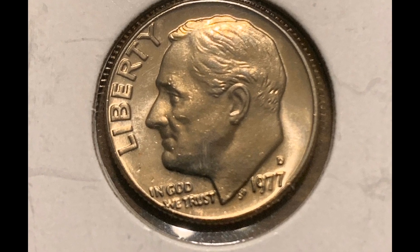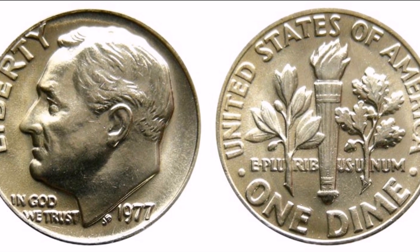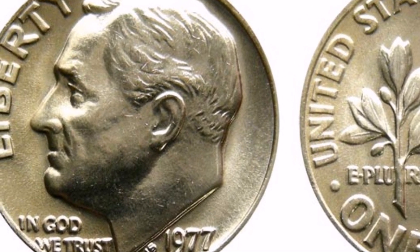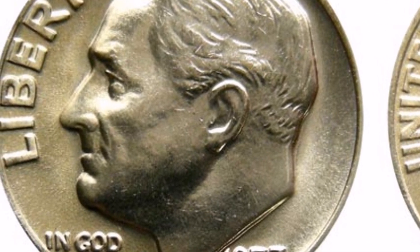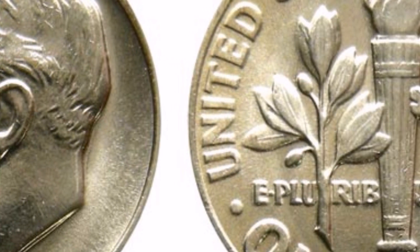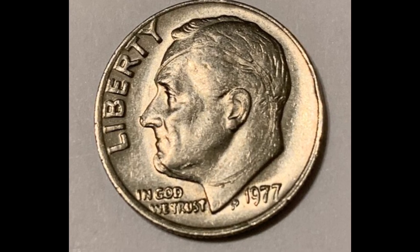Similar to the majority of Roosevelt dimes, the 1977 coin has a huge mintage. Since the United States Mint minted more than 700,000 dimes in 1977, they are reasonably common and simple to find. In terms of availability, the 1977 Roosevelt dime coin is thought to be the rarest coin.